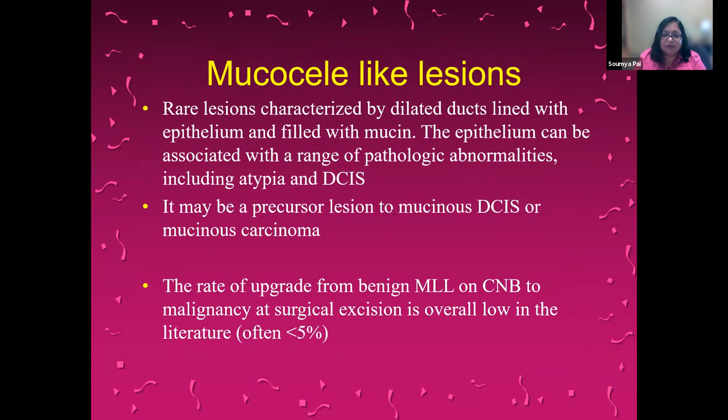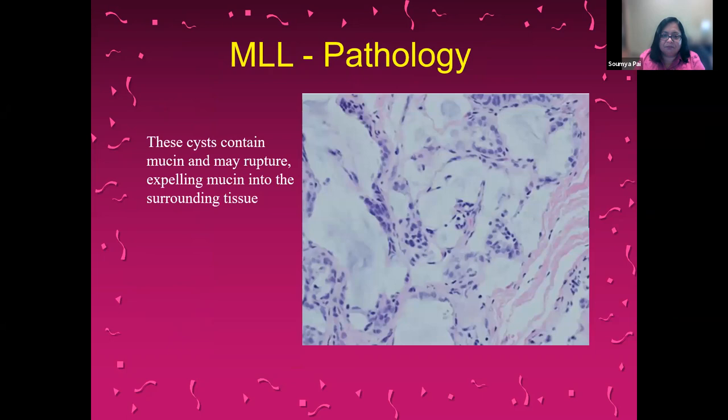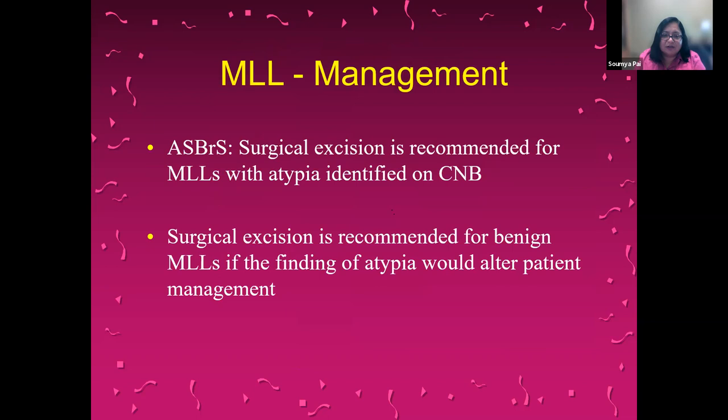Mucocele-like lesions are extremely rare — they are lesions with dilated ducts filled with mucin. They can be a precursor lesion to mucinous ductal carcinoma in situ or mucinous breast cancer, though the rate of upgrade to cancer is quite low. They are classically seen as calcifications or on MRI as non-mass enhancement, and they contain mucin that may rupture into surrounding tissue. The American Society of Breast Surgeons recommends that these mucocele-like lesions be excised when there is atypia.